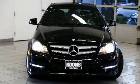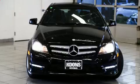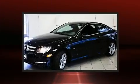You can expect a lot from the 2012 Mercedes-Benz C-Class. This two-door, four-passenger coupe still has fewer than 70,000 miles.